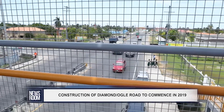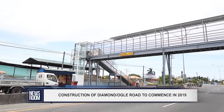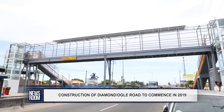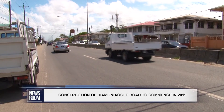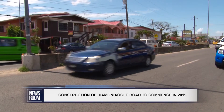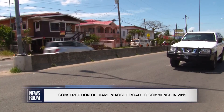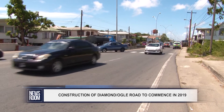Currently, the East Bank Highway is the only exit route available to residents who occupy Georgetown, East Coast Demerara, and the East Bank of Demerara. It was noted that the design will allow for the integration with the existing road network via a number of connector roads at Aubrey Marker, Hague's Bosch, Mokka Arcada, and Diamond Access Roads.